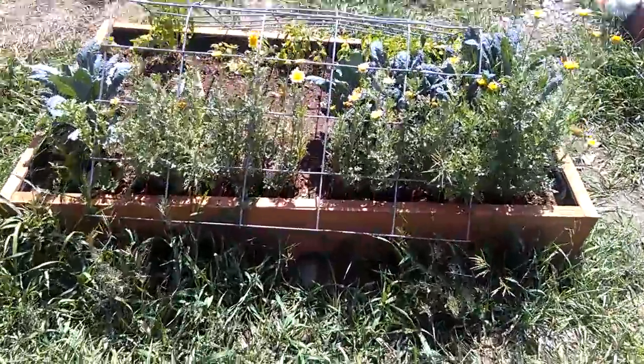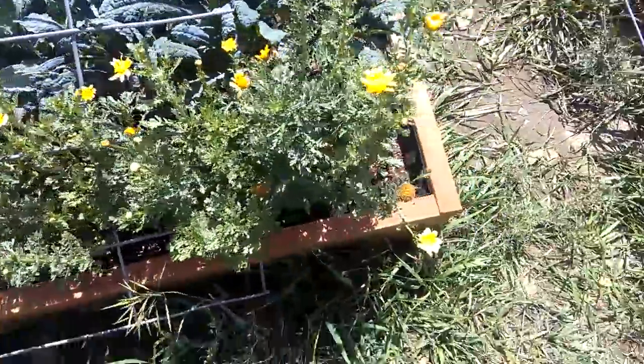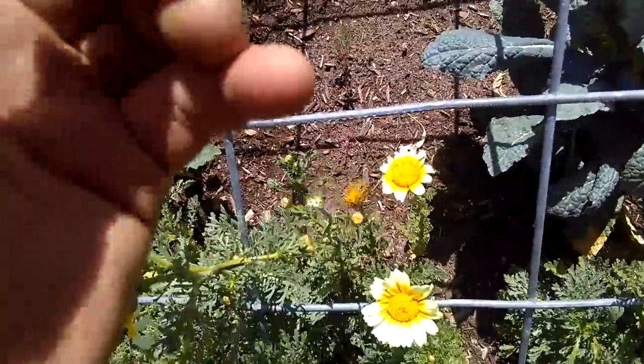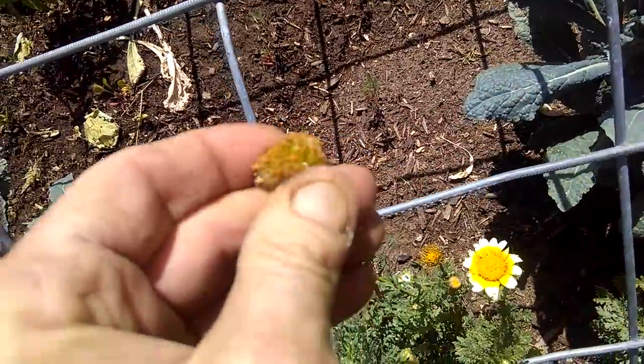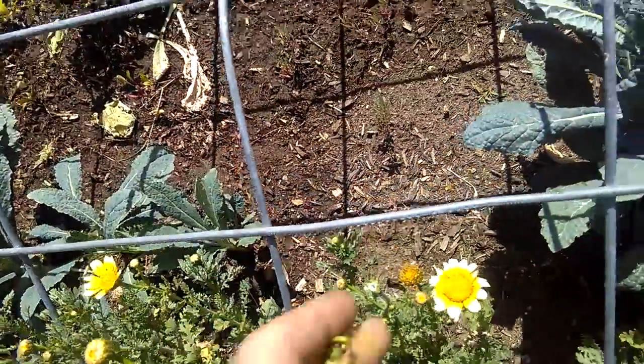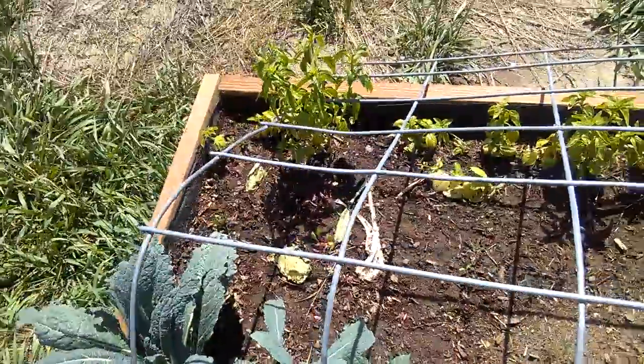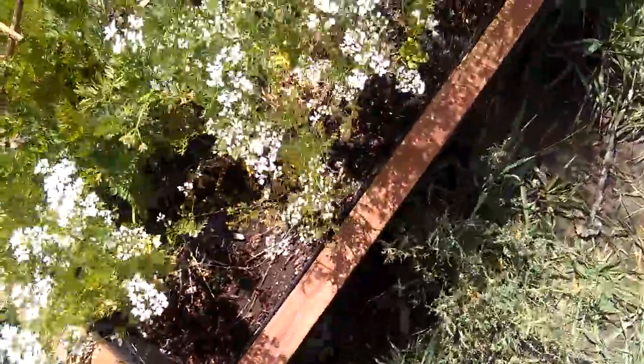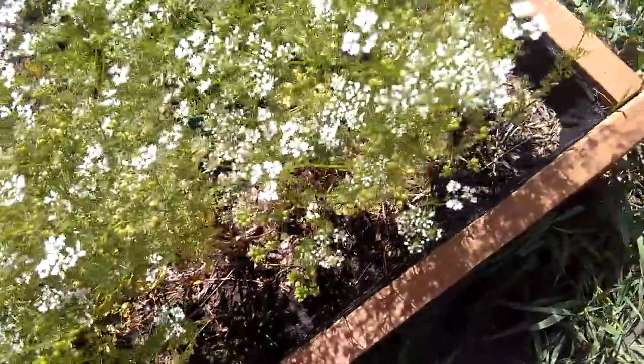Edible chrysanthemum is flowering and seeded. The seeds are going to be in the seed head here once it dries — they'll all be inside this head, but these aren't ready yet. The basil is going to be seeding too. We've got some lacinato kale, and here is coriander gone to seed.